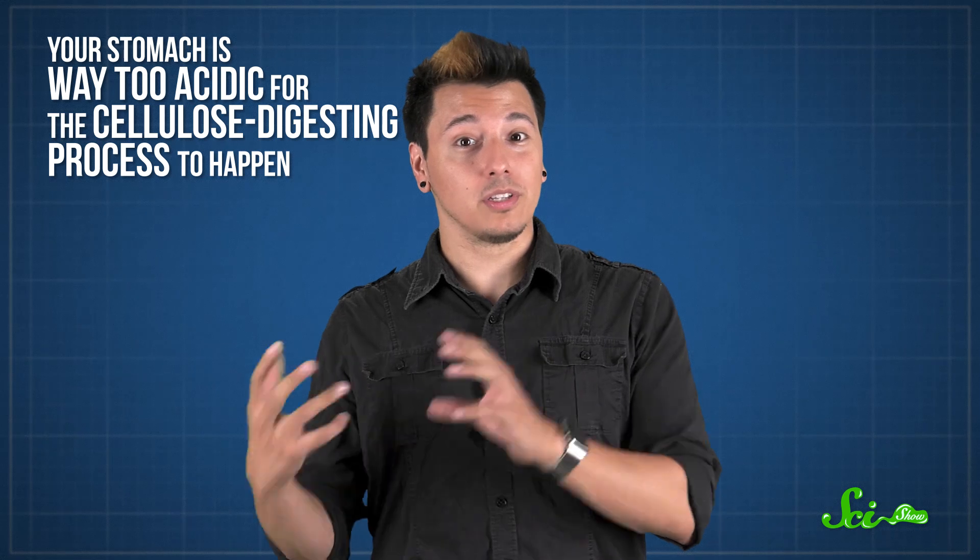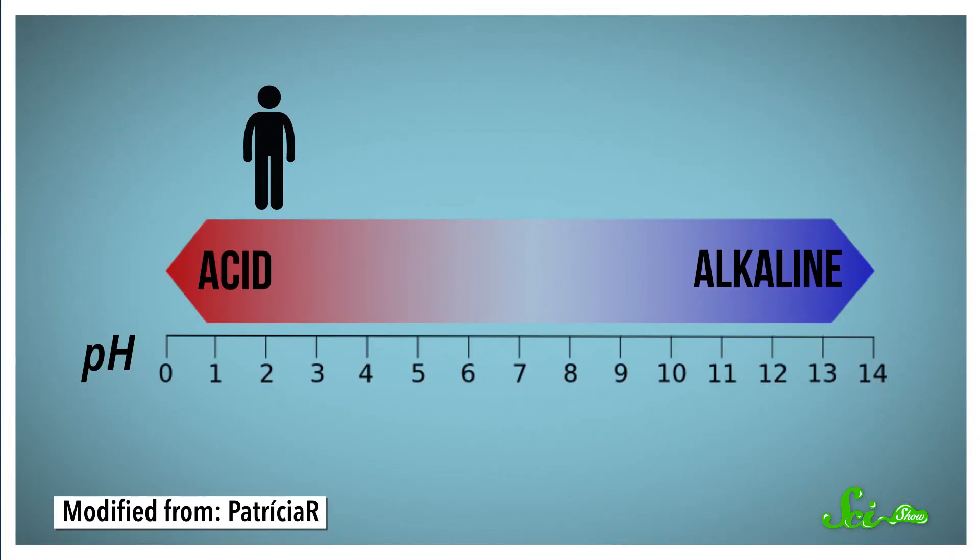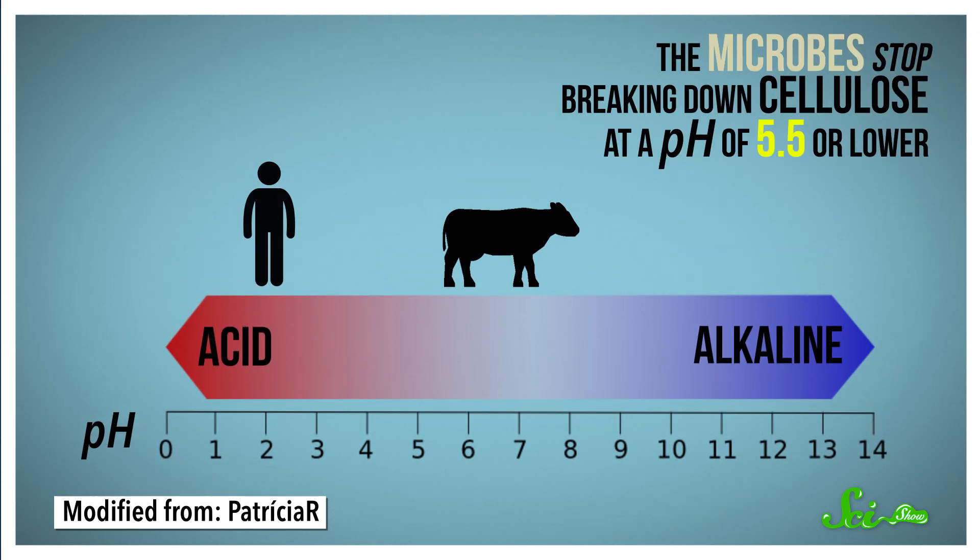But what if you could just take some of the microbes that are in a cow's rumen and put them into your stomach and let them do their thing? That probably wouldn't work, because your stomach is way too acidic for the cellulose-digesting process to happen. The pH of your stomach is normally around 1 to 3, which is very acidic. The pH of the rumen, where the grass-digesting microbes live in cows, is closer to a more neutral 6 or 7. The microbes stop breaking down cellulose at a pH of 5.5 or lower, so putting them in your stomach wouldn't give you the ability to digest grass.